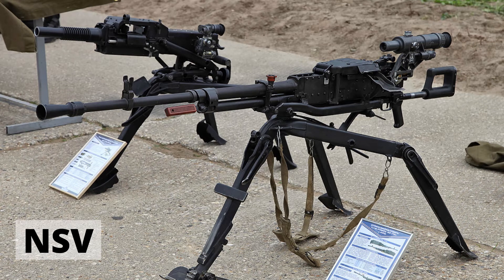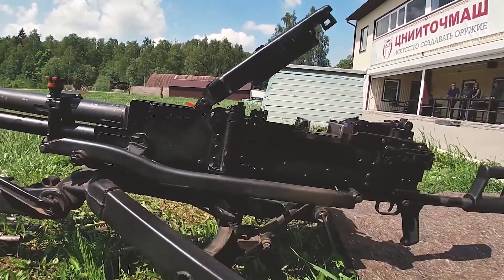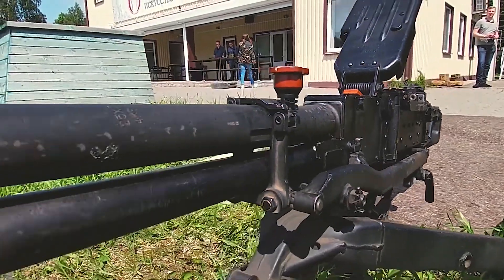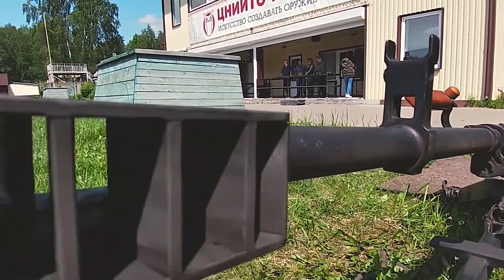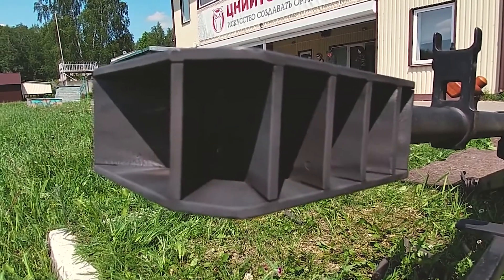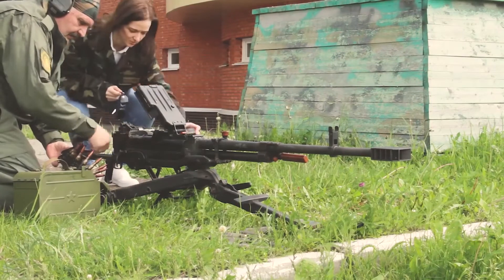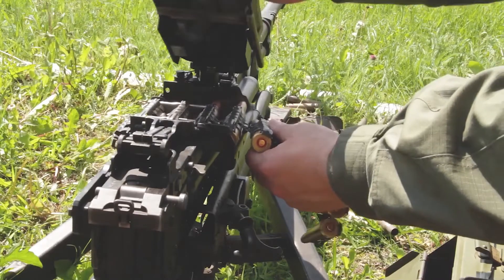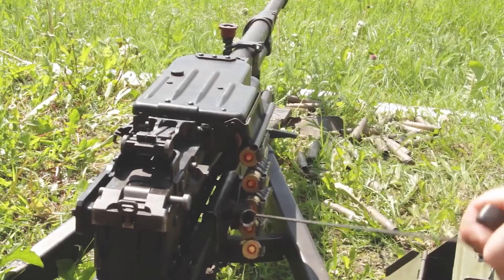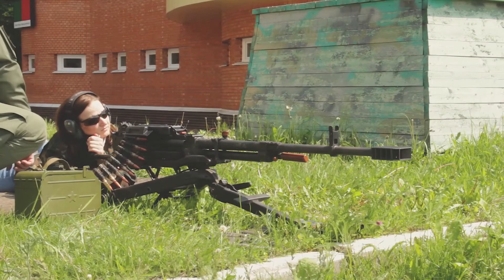The NSV is a Soviet-origin heavy machine gun. It weighs around 41 kilograms with a tripod. It has a maximum effective firing range of 1500 meters against air targets and 2000 meters against ground targets. The gun is chambered in 12.7x108mm Magnum cartridge and accepts only belt-fed magazines. It is manufactured by the Ordnance Factories Board Tiruchirapalli under license and is used by front-line troops as well as a coaxial weapon on tanks and armored personnel carriers.